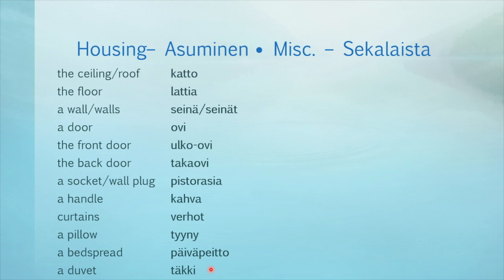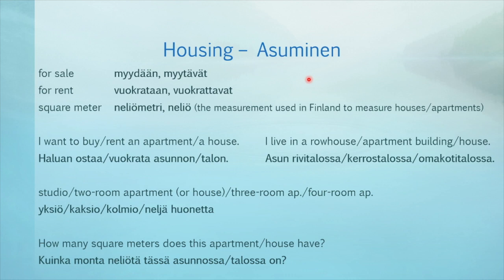And lastly, here are a few useful terms and sentences — I will be repeating these a second time. For sale — myydään or myytävät. For rent — vuokrataan or vuokrattavat. Square meter — neliömetri or neliö. This is the measurement used in Finland to measure houses or apartments. I want to buy or rent an apartment or house — haluan ostaa, vuokrata, asunnon, talon.